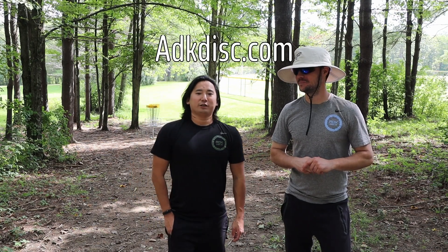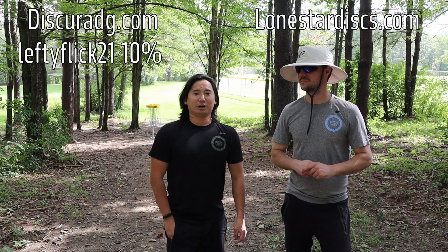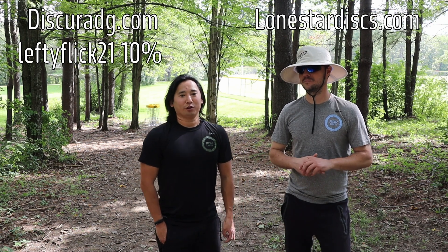Thanks for checking out the front nine here with us at ADK Disc. Like, subscribe, and comment — we'd appreciate it. Check out disc gear at dg.com and lonestar.com for other disc selections.